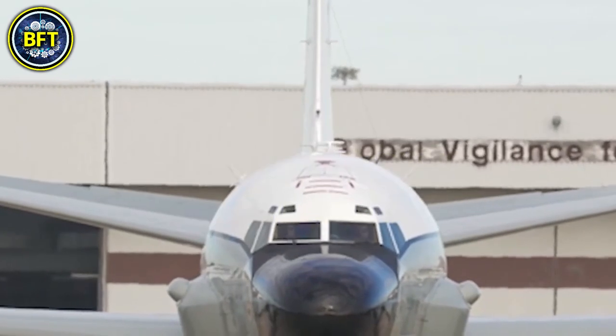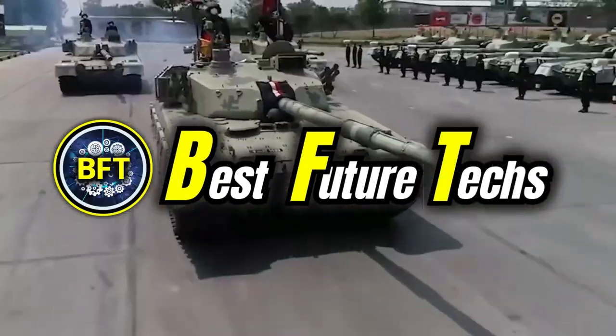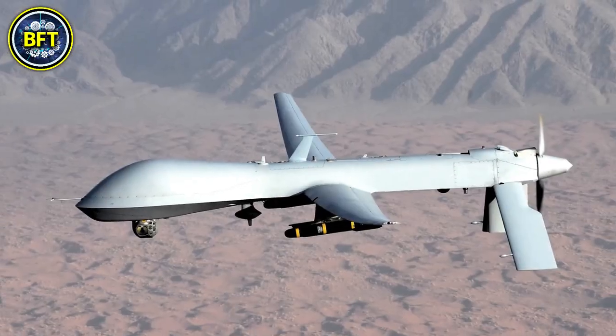In this list we'll include only the best aircrafts, helicopters, and drones currently in service in the Royal Air Force.